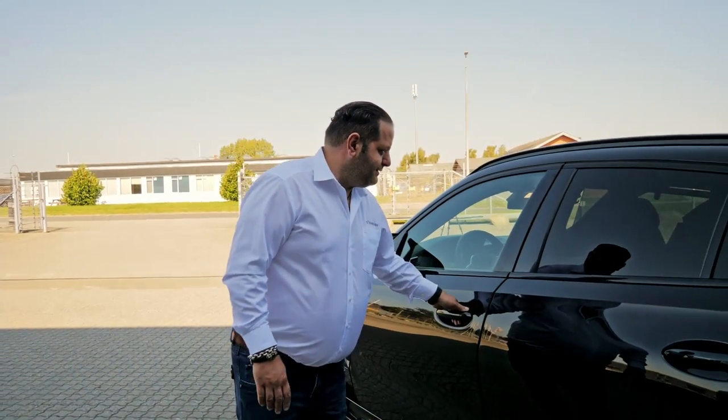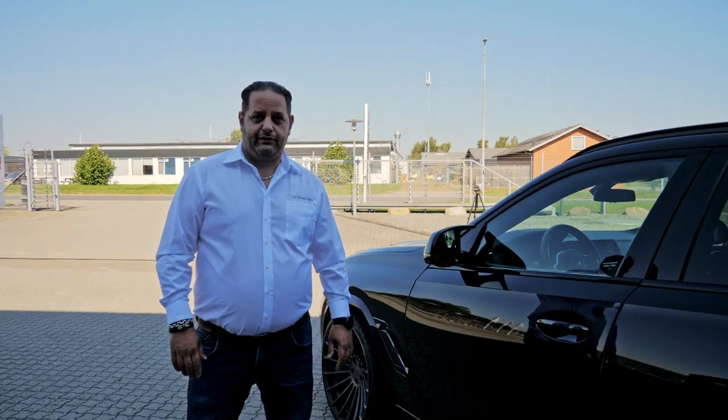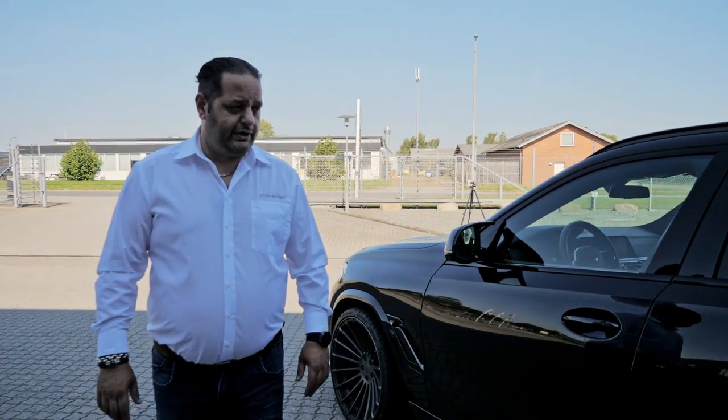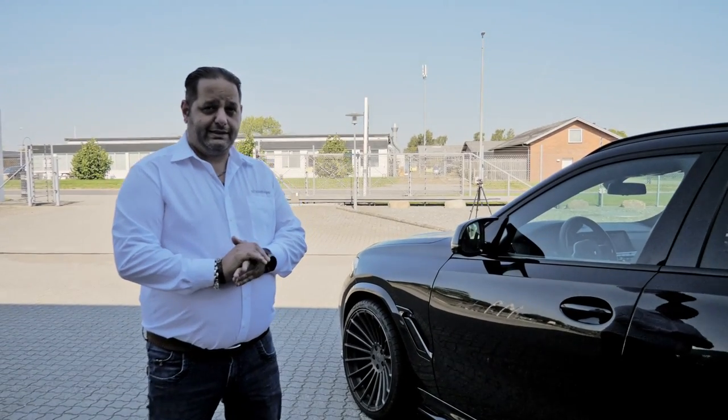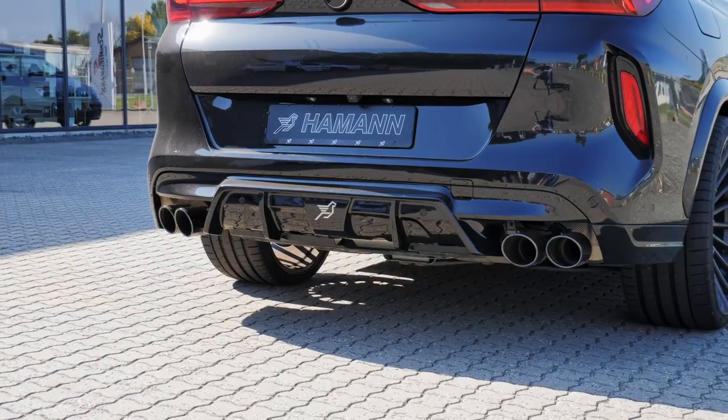That's the car. The engine we haven't modified — stock 625 hp, 750 Nm torque. The car runs from 0 to 100 in 3.9 seconds. And it's a beast. Let's go.